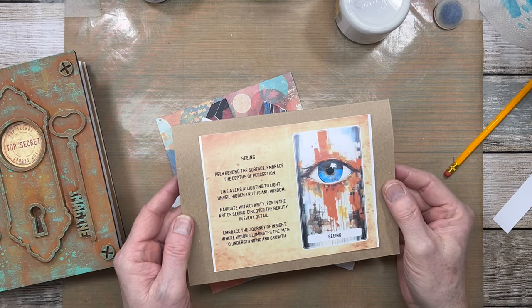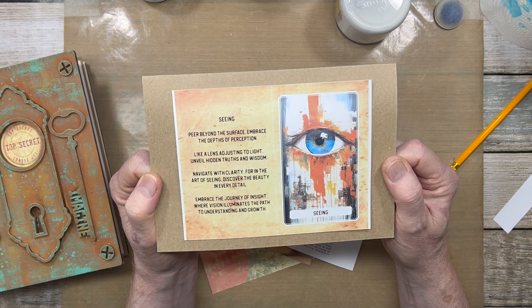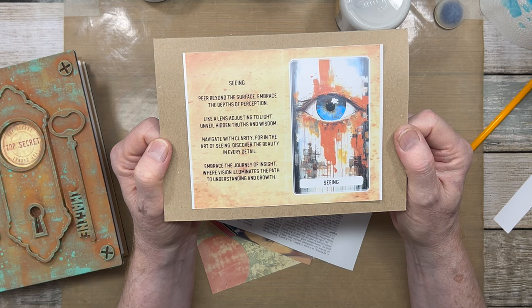The prompt for week 15 is seeing. Peer beyond the surface, embrace the depths of perception. Like a lens adjusting to light, unveil hidden truths and wisdom. Navigate with clarity, for in the art of seeing, discover the beauty in every detail. Embrace the journey of insight, where vision illuminates the path to understanding and growth.